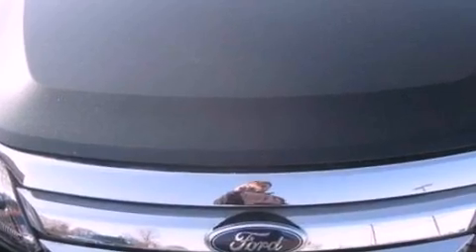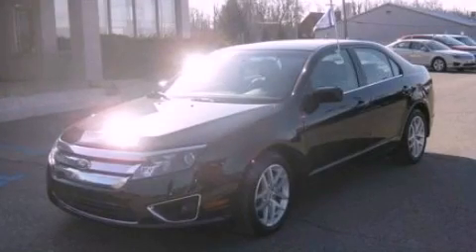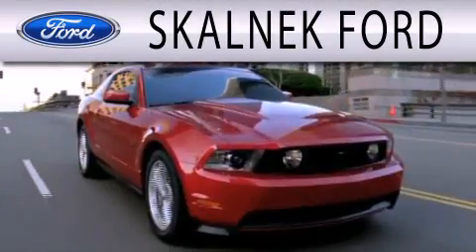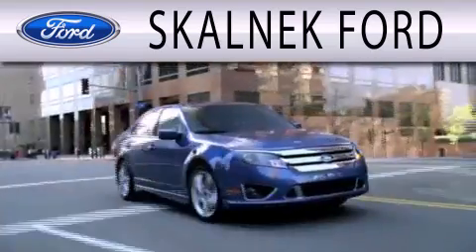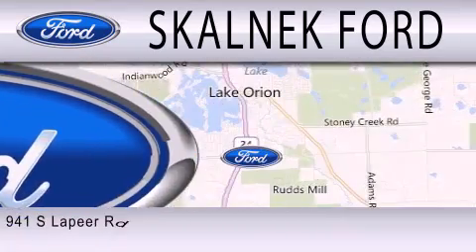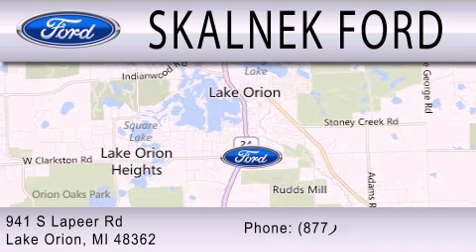We hope you found this video informative — please contact us today. Scalnik Ford is dedicated to doing everything possible to ensure that the experience you have selecting your next vehicle is as pleasant as possible. We are located at 941 South Lapeer Road in Lake Ryan.